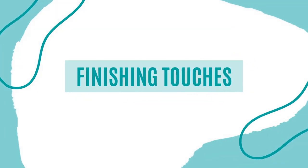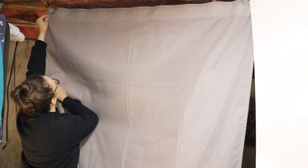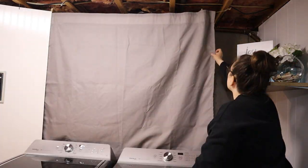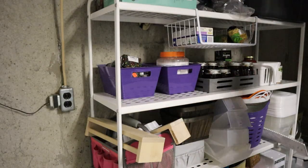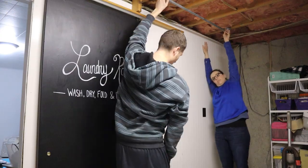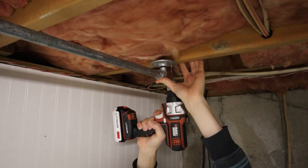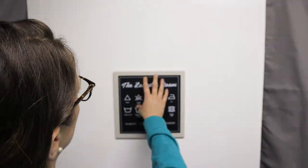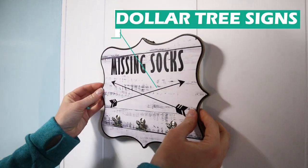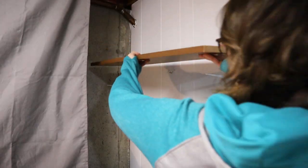To finish off the space, we hung a couple of curtains we had on hand using some twine stapled to the beams above, which really helped define the space and hide the clutter on my shelves. To create a hanging station for air-drying clothes, we simply secured some pipe to the ceiling beams, and it worked like a charm. I also added a few decorative touches I had on hand just to brighten up the space and make it feel a little more joyful when I come down to do laundry.